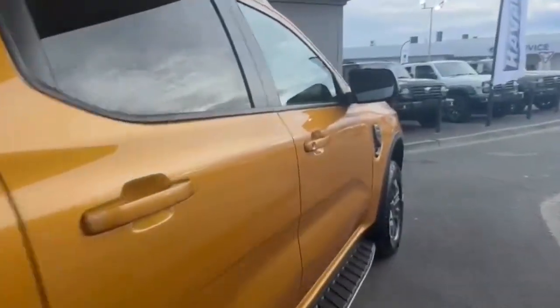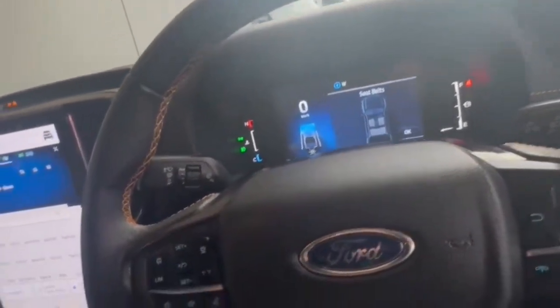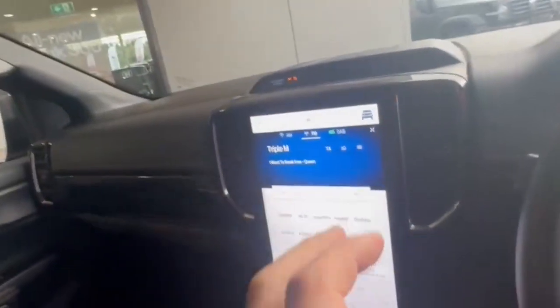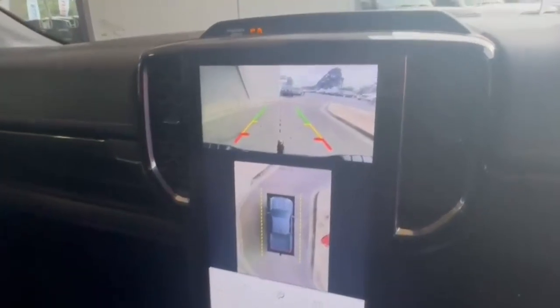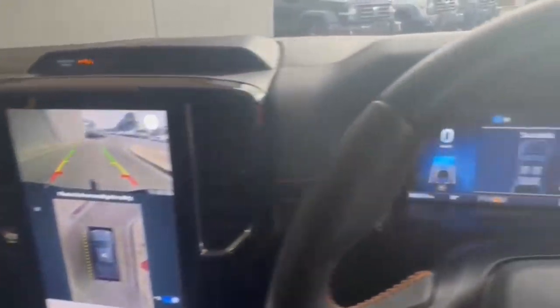This car presents beautifully and hopping in we have only 39,000 K's on the clock, with lane assist, adaptive cruise, wireless Apple and Android CarPlay, a 360 camera view, factory trailer brakes, and so much more. If you don't want to miss out, please don't hesitate to inquire and we look forward to speaking to you soon.